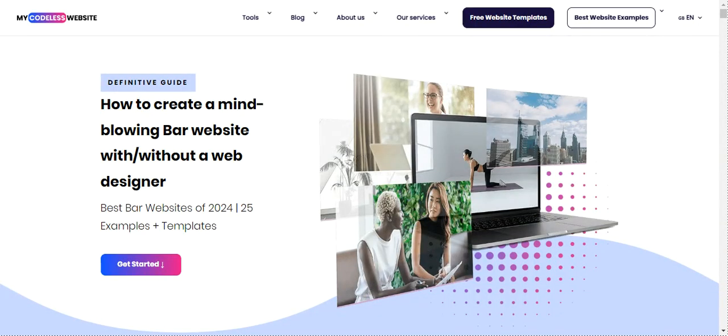So those designs were truly impressive and inspiring. If you enjoyed this video, please give it a thumbs up and subscribe to the channel — your support means the world to me. Feeling inspired to create your own bar website? Click the link below to start your free trial and build a stunning site. See you in the next video — have a fantastic day, goodbye!